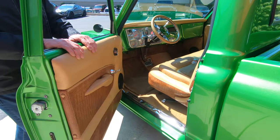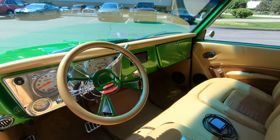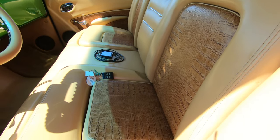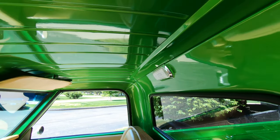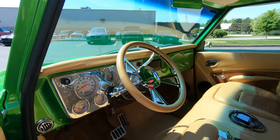Now check out this custom interior, man. Absolutely beautiful job on the interior. This color really complements the green on the outside. Just looking gorgeous as can be. I believe this is imitation alligator — I don't think it's real alligator, but man, is it looking sweet.